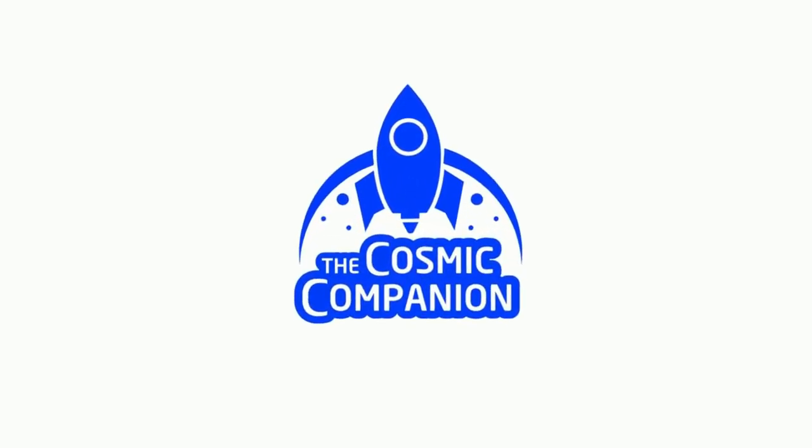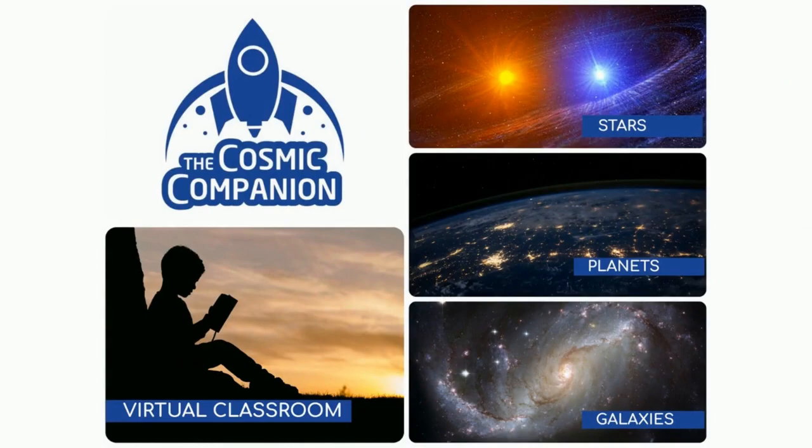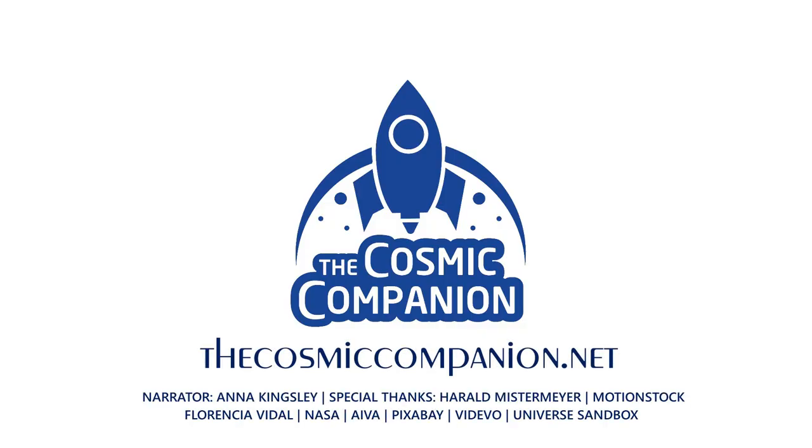And we depend on your help to make it happen. For information on subscriptions and ways to donate to this program, please visit thecosmiccompanion.net. Thank you.